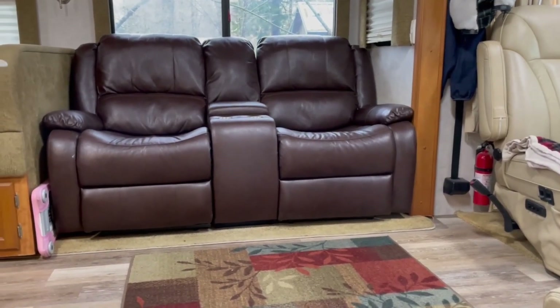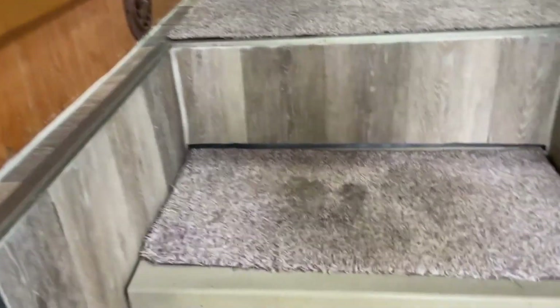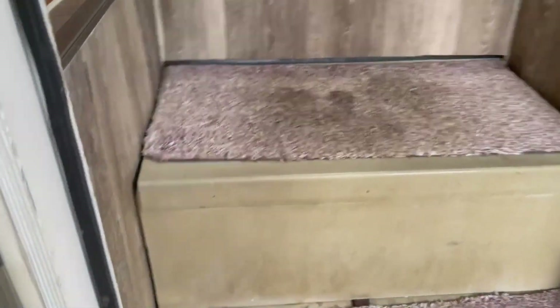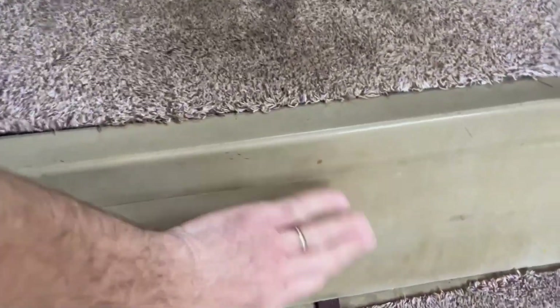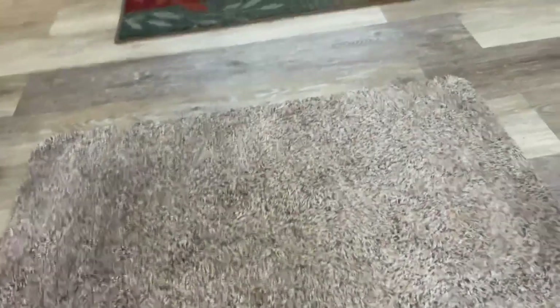We're going to start the full-on tour with the interior, right at the entryway. One thing we did is when we moved the batteries, we made a compartment where the batteries were under here, and now we actually use that for our dirty shoes. So that was nice.